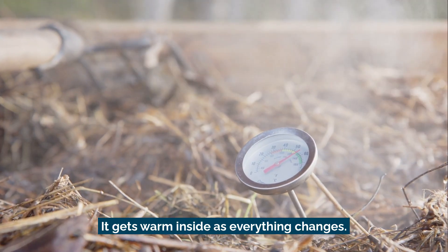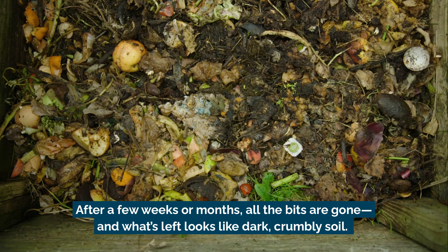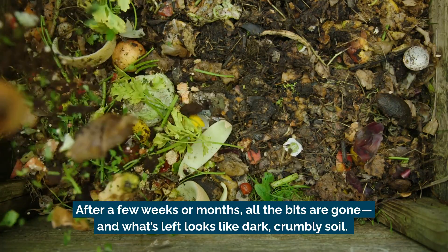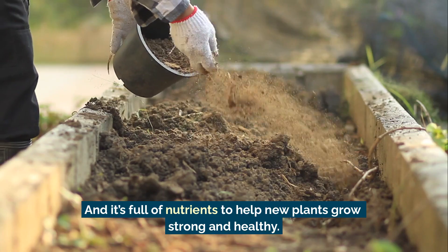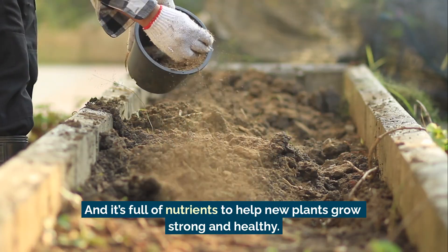It gets warm inside as everything changes. After a few weeks or months, all the bits are gone. And what's left looks like dark, crumbly soil. That's compost, and it's full of nutrients to help new plants grow strong and healthy.